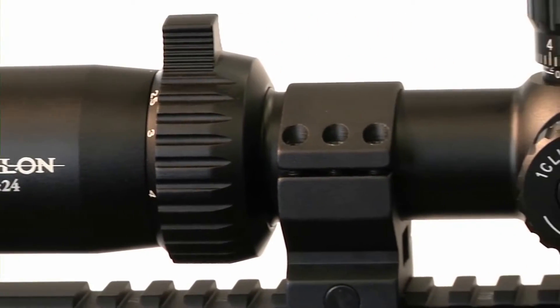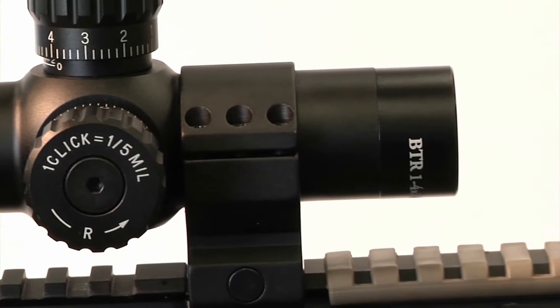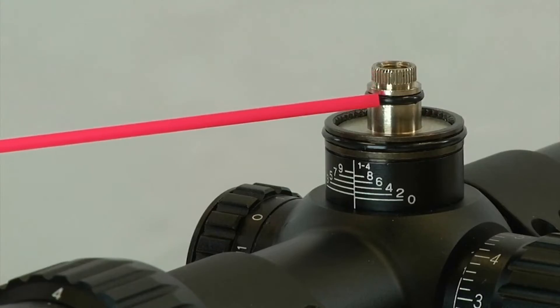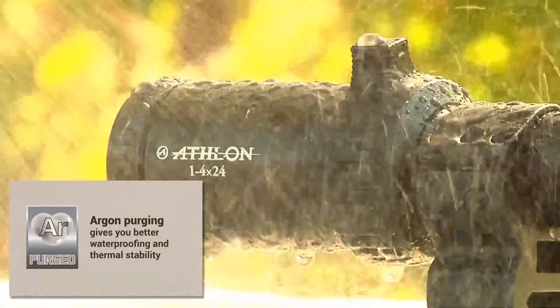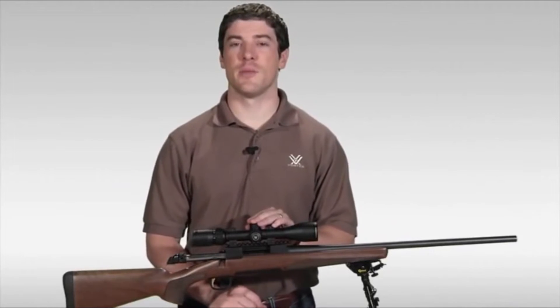The 6061-T6 aircraft-grade aluminum one-piece tube has exceptional strength and superior mechanical integrity, protecting these world-class optics no matter what punishment you throw at it. The chassis is O-ring sealed and argon purged to ensure no moisture can penetrate the interior, making it waterproof and fog-proof for all weather conditions. As with all Athlon products, the Argos BTR features Athlon's Gold Medal Lifetime Warranty.